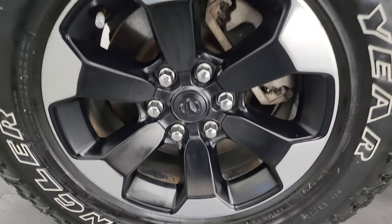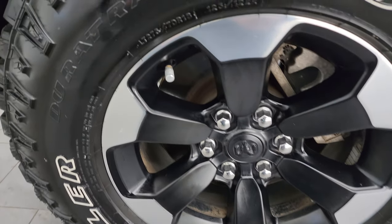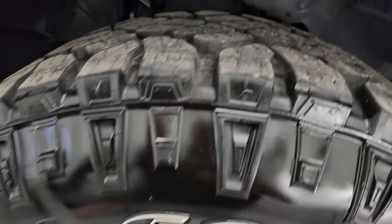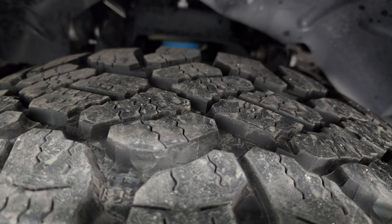This one comes with the painted and polished aluminum 18-inch alloy wheels and Goodyear Wrangler Duratrac tires — these are LT 275/70 R18s. I would say they have a really good amount of tread left, probably 60–70 percent of the tread remaining on those tires.